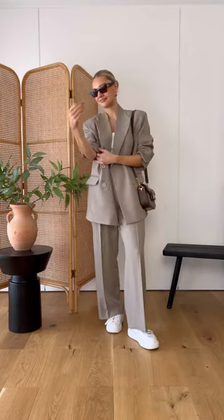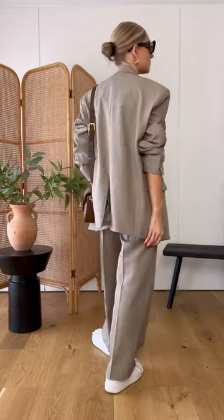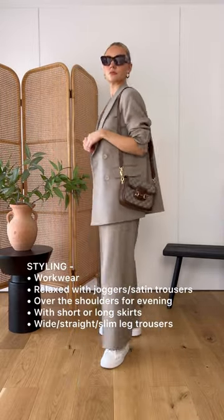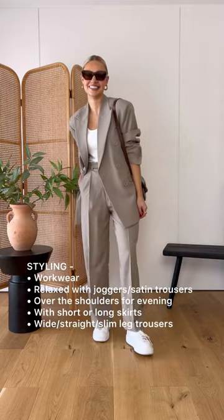Three, the neutral blazer. Don't just feel like this piece is something you can only wear dressed up. Although the blazer does work for office and evening, it also looks great with a more relaxed pair of joggers.